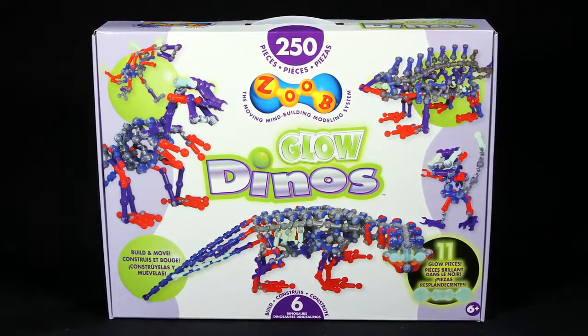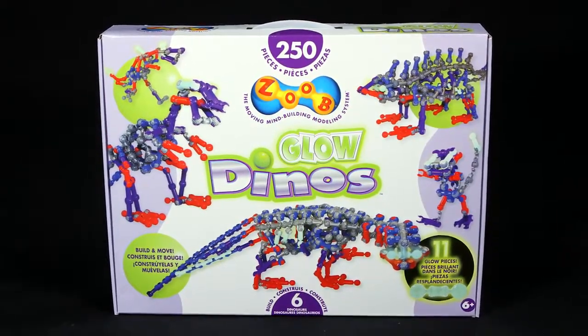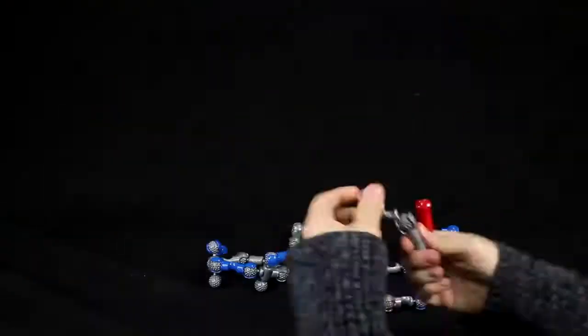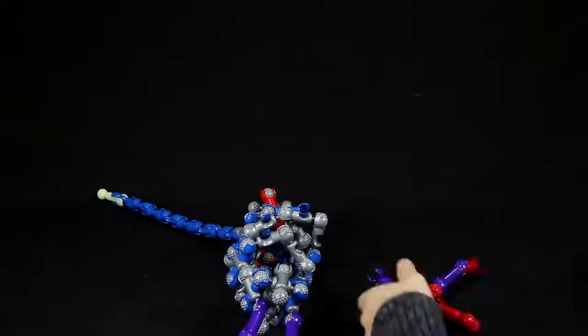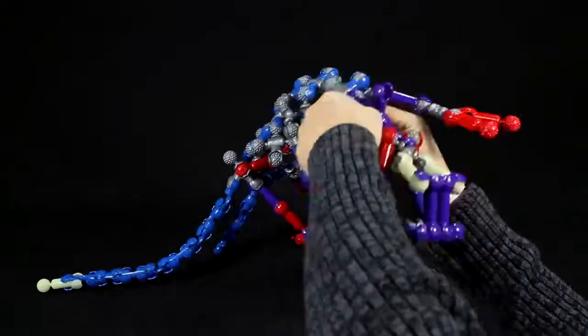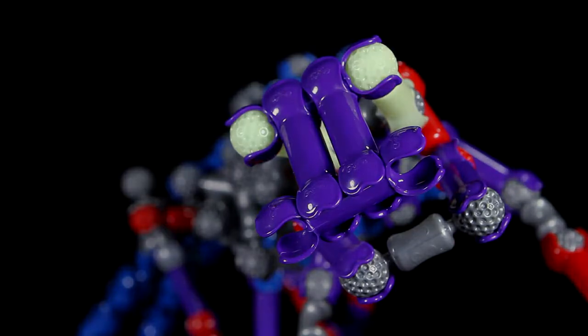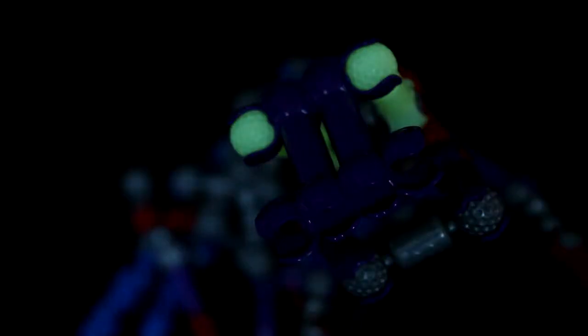Build your very own Jurassic Pets today with the 250-piece Zoob Glow Dinos Building Set. This prehistoric building set comes with everything you need to build six dinosaurs, such as Zoobosaurus and the Z-Rex. Each set comes with 11 special glow-in-the-dark pieces to keep the fun going in the dark.